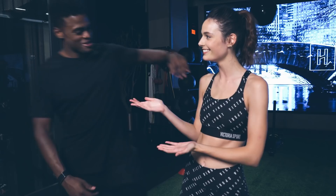Hi guys, it's Sadie. So this week is the Victoria's Secret Fashion Show and I'm at Performix House and I'm ready to train like an angel with my trainer, Joe Holder. What's up Sadie? We are ready to get in the gym, so let's go.